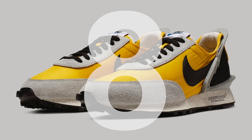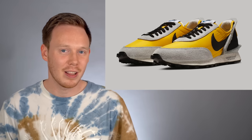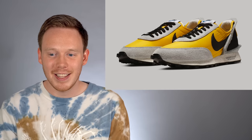Number eight, the Undercover Nike Daybreak. June Takahashi, the designer behind Undercover, is collaborating with Nike once again, this time on the Daybreak silhouette. Undercover updated the classic nylon and suede silhouette with a brand new heel counter, which definitely gives the shoe a unique look. To be completely honest, I don't really love this shoe — I just think the heel counter is overkill. But a lot of you guys on Twitter and on the internet in general really seem to love this sneaker.